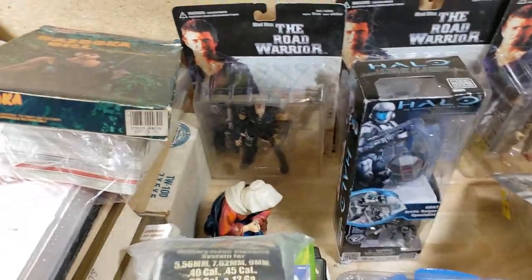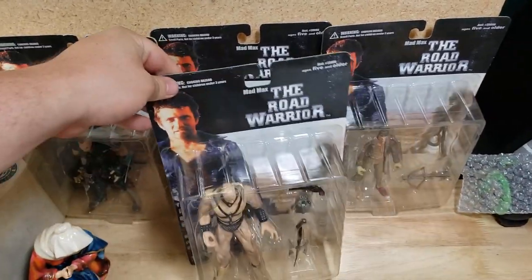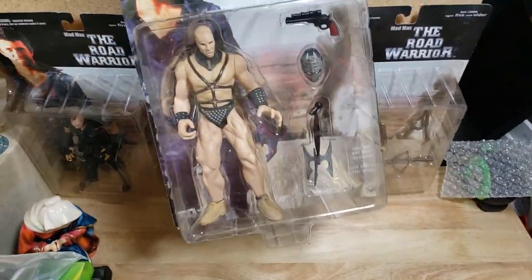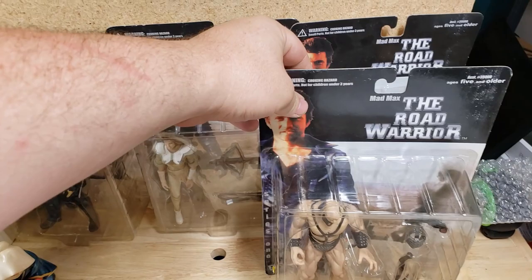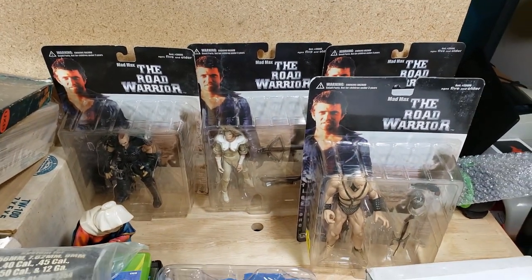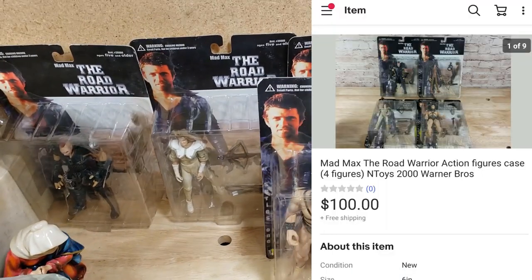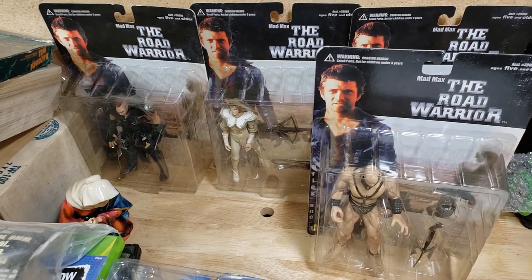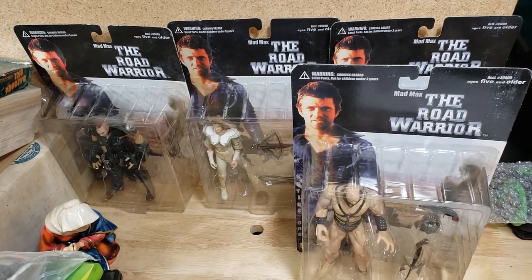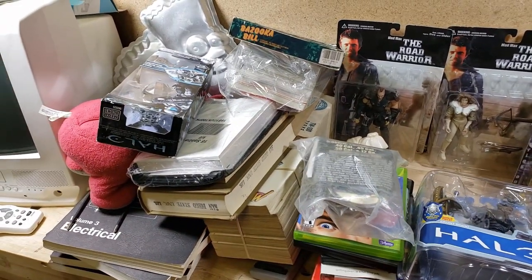Lastly, four Road Warrior Mad Max figures from the $1,600 toy and Lego buy. I had them listed at $150 and finally took a best offer of $100 shipped. It'll probably cost around $18 to ship FedEx once boxed — they're not that heavy but need a lot of bubble wrap. They're going to Australia via the global shipping program, so happy to get that international sale. That's it for this clip.